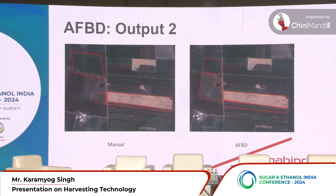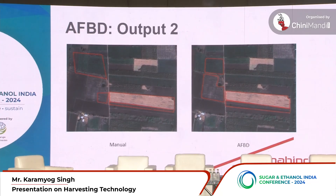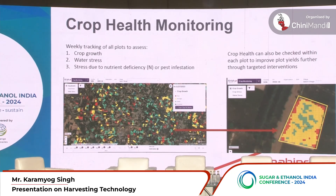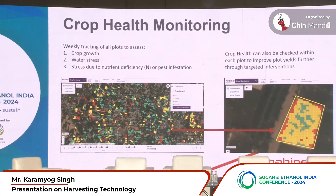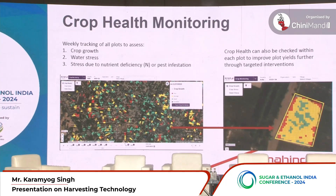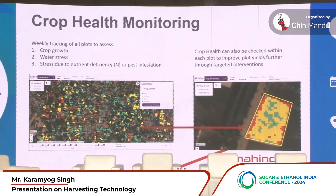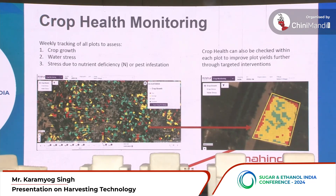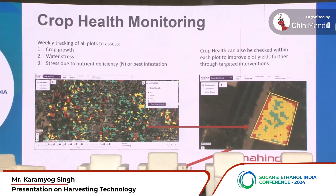This is another example — most clearly shown on the bottom-left plot — where we corrected the boundary and identified the right area under sugarcane cultivation. This is crop health monitoring, where we can tell you which plots are under pest attack, have nitrogen deficiency, or have water stress. The farmer should not over-water or under-water their fields, and we can see the same details for individual plots as shown on the right-hand side.